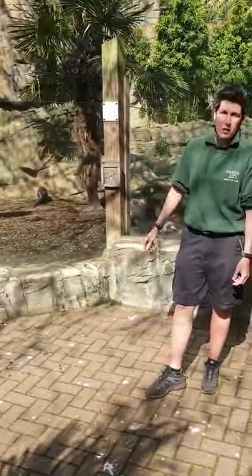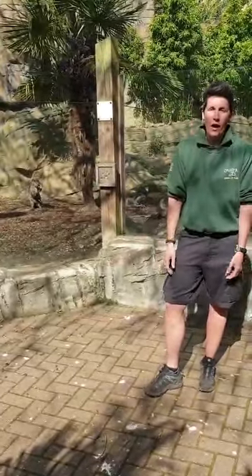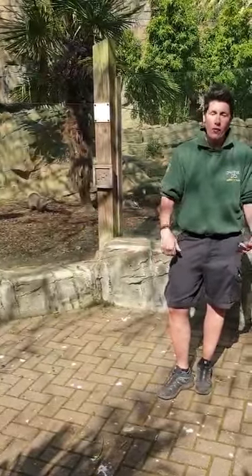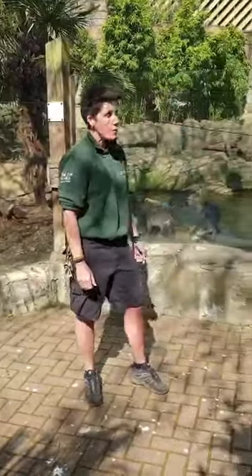You can see there are lots of different adaptations on these otters. They've got a really powerful tail that acts like a rudder as they're swimming through the water. You may also be able to see that they've got webbed feet, which works really well when they are swimming through the water.